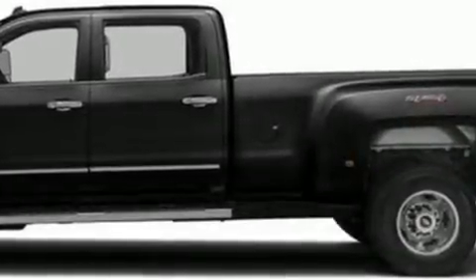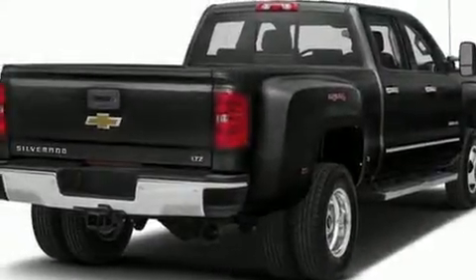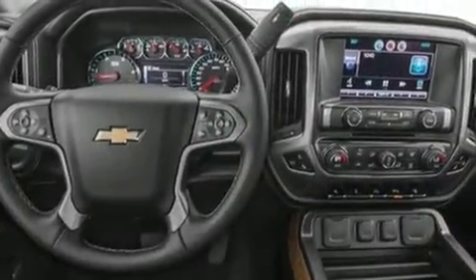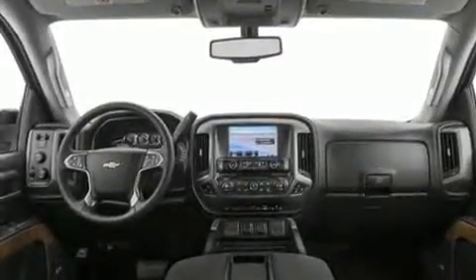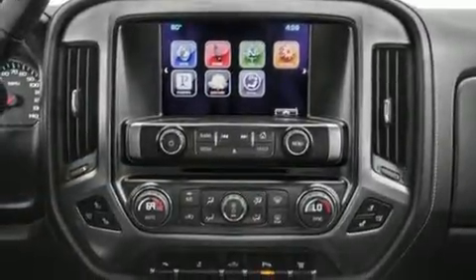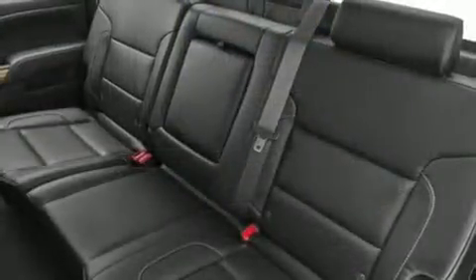Here's a great deal on a 2016 Chevrolet Silverado 3500 HD. It features an automatic transmission, four-wheel drive, and a powerful eight-cylinder engine. All of the premium features expected of a Chevrolet are offered, including front and rear reading lights, variably intermittent wipers, an outside temperature display, fully automatic headlights, turn signal indicator mirrors, and cruise control.